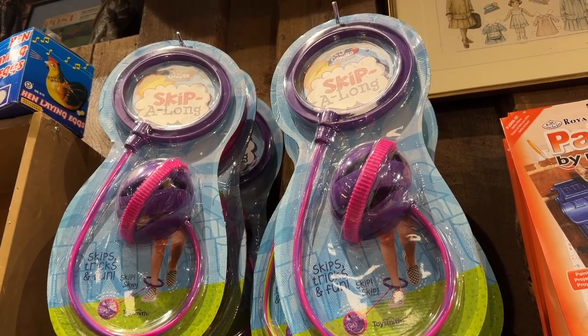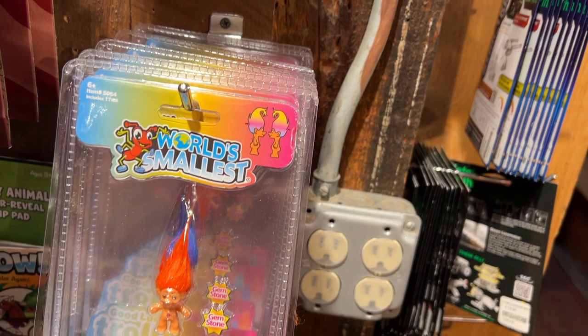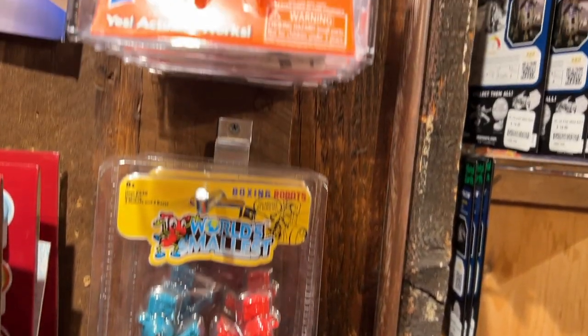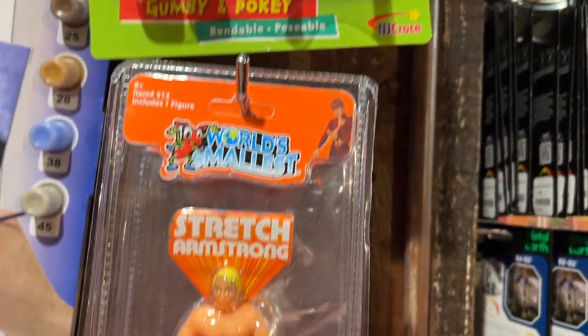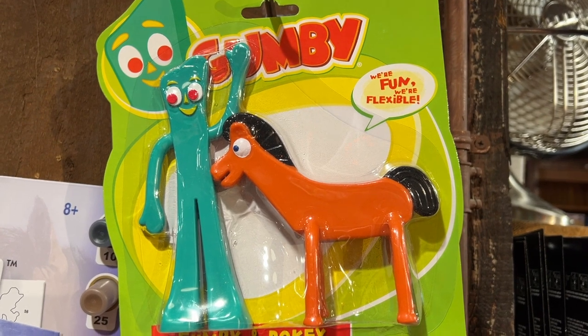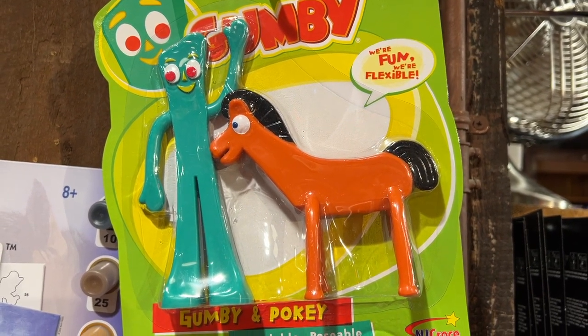Did you ever play Skip It? So we've got Trolls, Rockin' Sockin' Robots, Stretch Armstrong, and my favorite — Gumby and Pokey. Who remembers Gumby and Pokey? Are they still a thing?